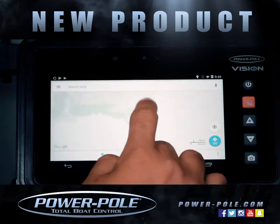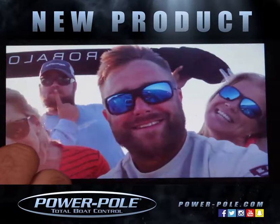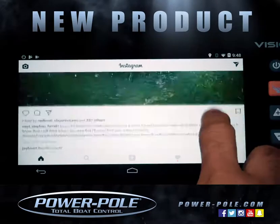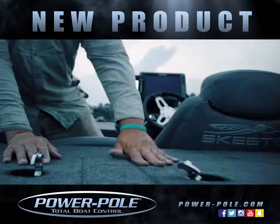One-touch operation. Plus, bring up maps and find your way to your favorite fishing spots. Take pictures with the built-in camera. Connect to the internet. Monitor and post your social media. Shop. Watch videos. Check email. Even order a pizza.